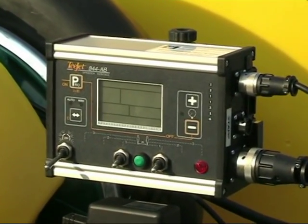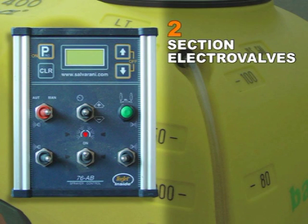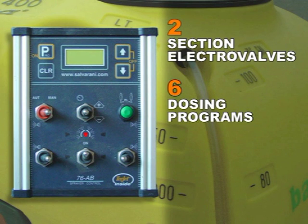The computerized unit is available in two versions. The TJET 76 version can control two section electro valves for delivery on the right and left sides, and memorize six dosing programs, each with five different selectable row widths.